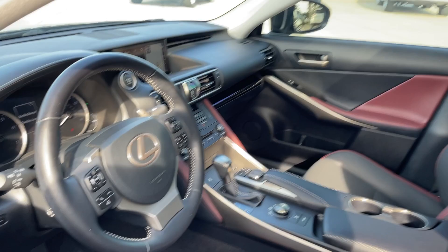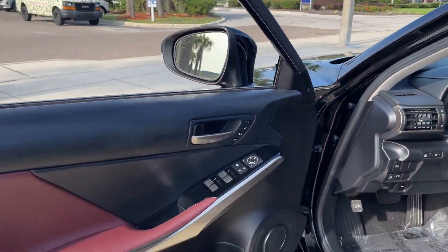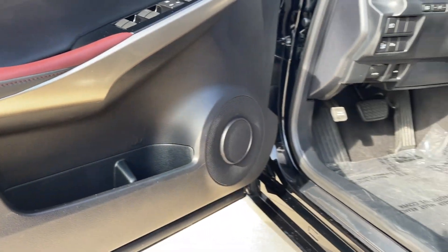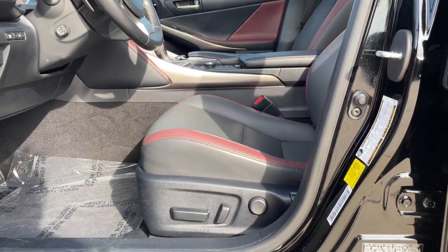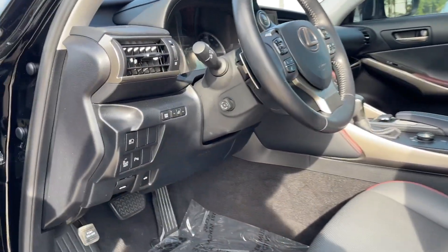These are just some of the great options this vehicle comes with: pre-collision system, intelligent auto on-off high beams, lane departure warning, keyless entry, sun moonroof, backup camera, keyless start, premium sound system, fog lamps, and power passenger seat.